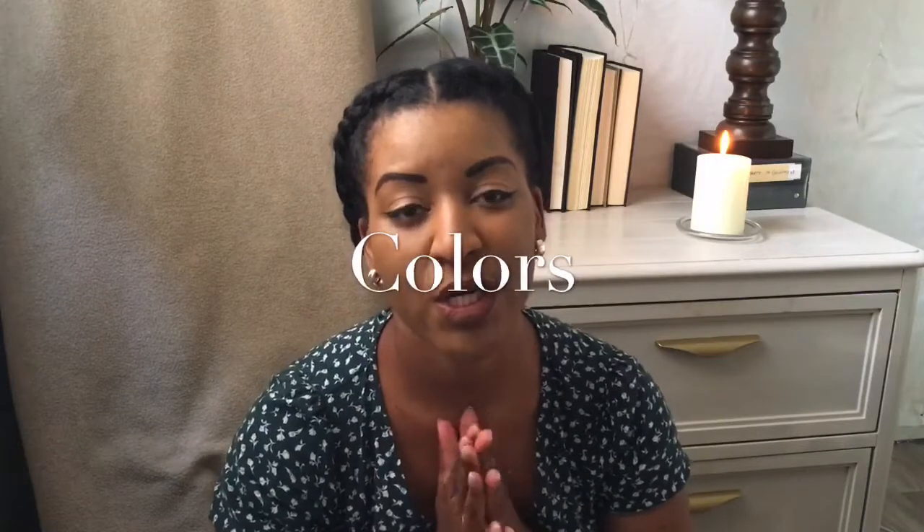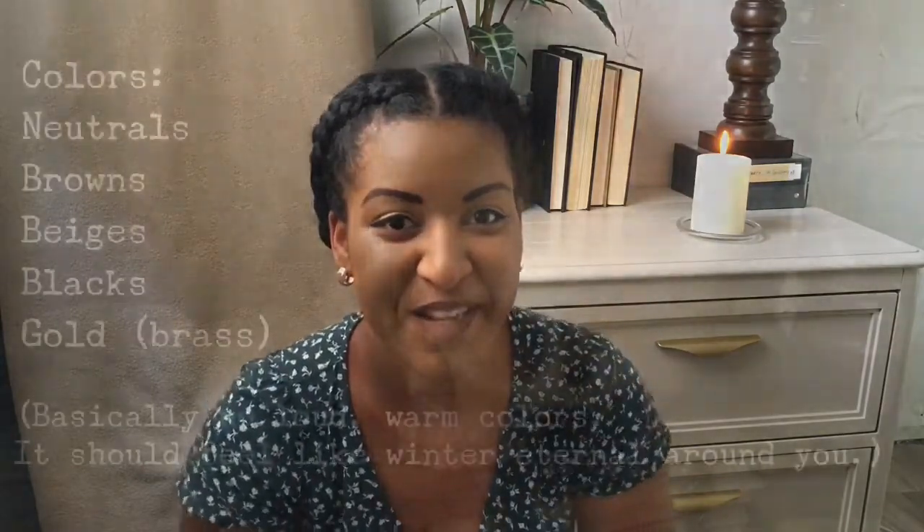As far as colors are concerned, you want to stick with beige, dark browns, brassy golds, neutral tones really, and of course black. It's dark academia, so there you go.